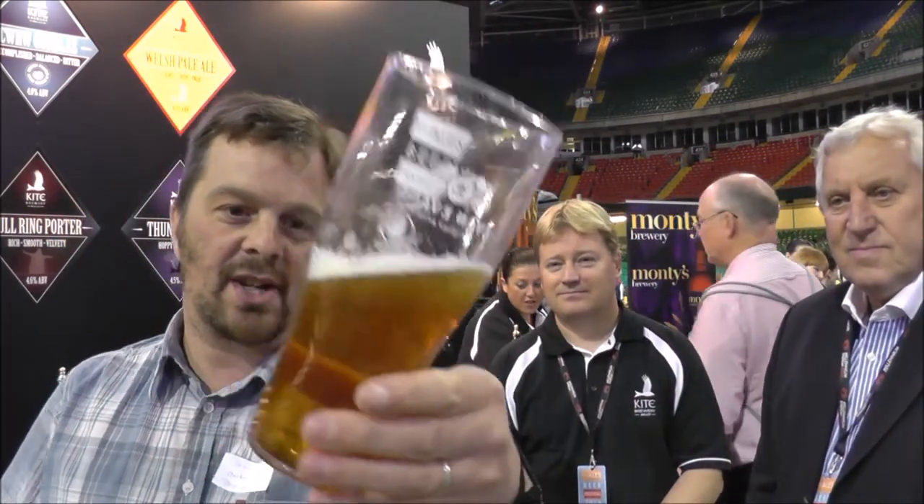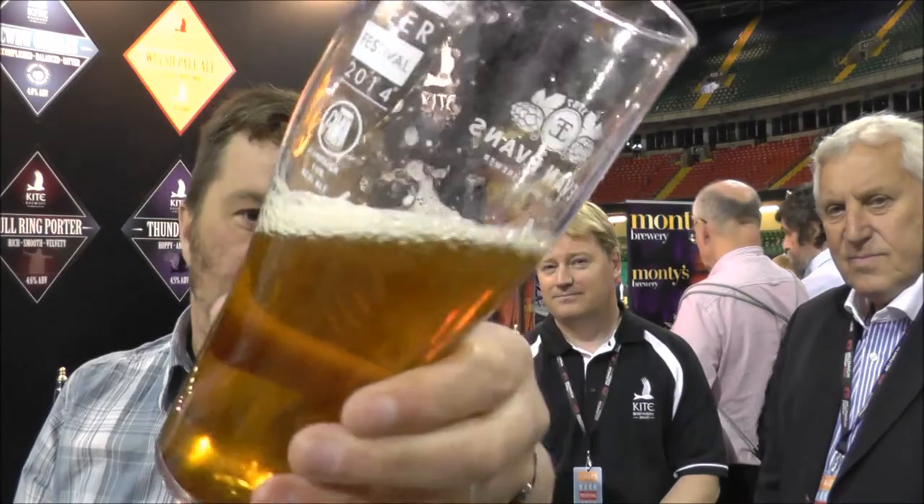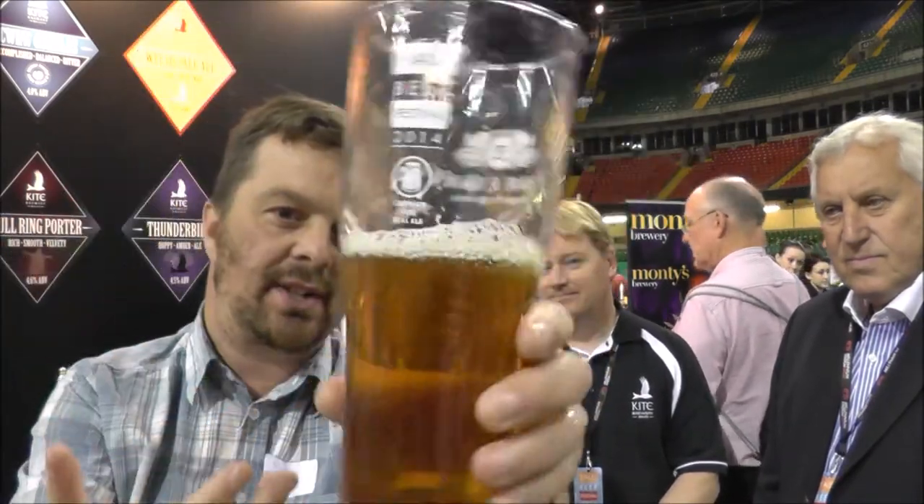Beer in the glass for the Thunderbird from Kite Brewery. Nice, lovely amber-coloured beer. Nice condition in the beer. If you rock that beer back and forth, you can see the carbonation kind of chasing the head of the glass. Let's get the aroma. Yeah, you get those American hops, don't you? Nice and sweet, very nice sweet beer. And then that kind of hop attack comes through with the Cascade on the back end. It's a nice balanced beer.